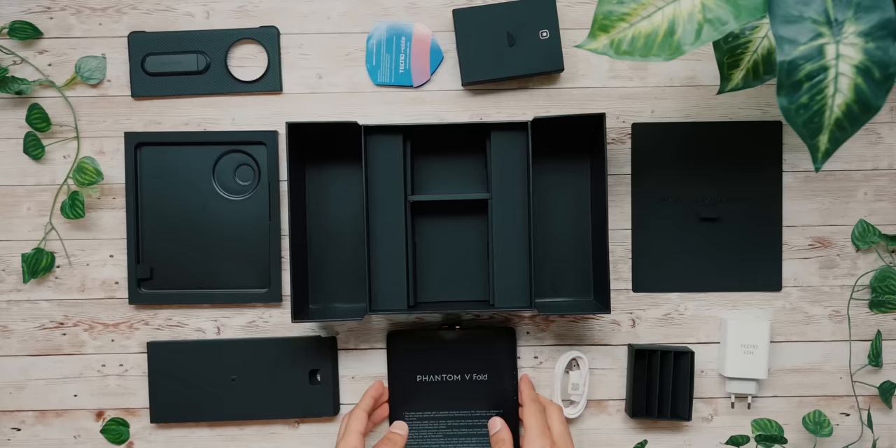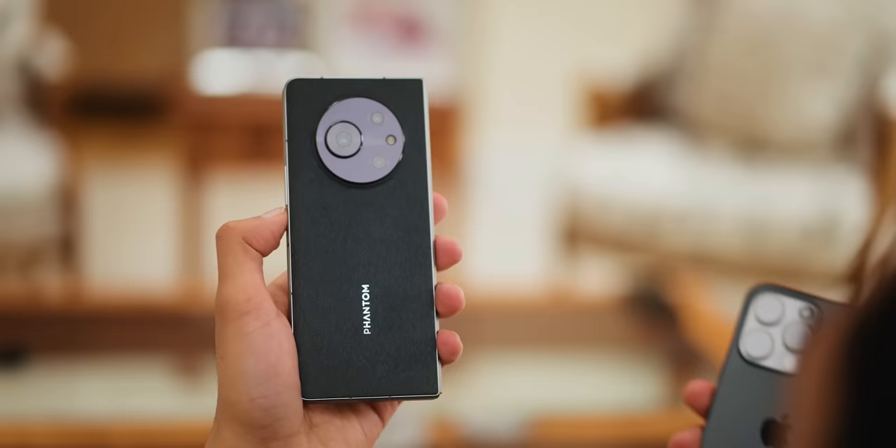This is the most intriguing foldable phone on the planet right now. It's called the Tecno Phantom V-Fold, and it's fascinating for two reasons. It's the first foldable that Tecno have ever made, and yet it's also the first fully-fledged foldable ever to be priced at $1,000 — the same price as most normal flagship phones, and a whole $700 less than Samsung's Z-Fold 4.